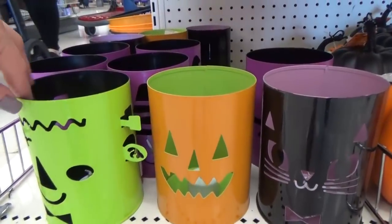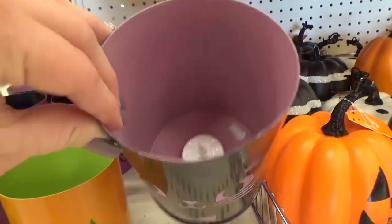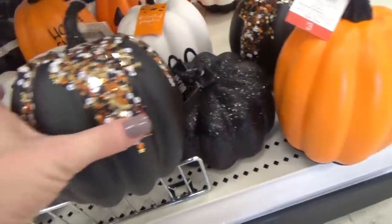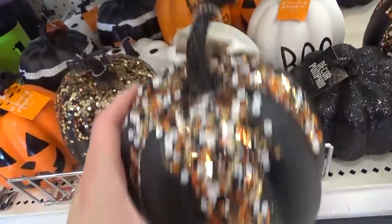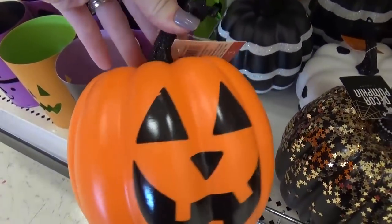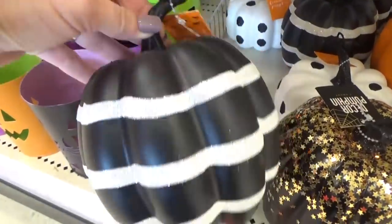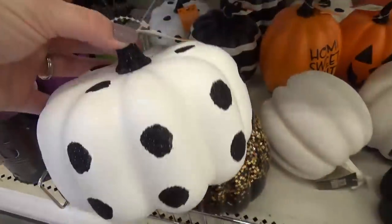Check out these metal luminaries with a light already built in — super cute. And check out these fancy pumpkins: there's a black one with sequins all over the top. Mackenzie thinks it looks like slime went over it, but I like the classic jack-o-lantern one. These are each three dollars. There's also a black one with a stripe that looks very trendy, and a white one with black polka dots.